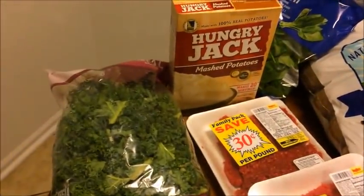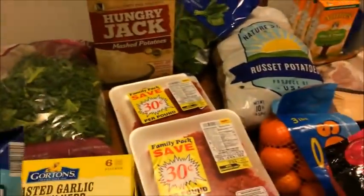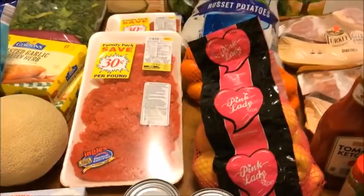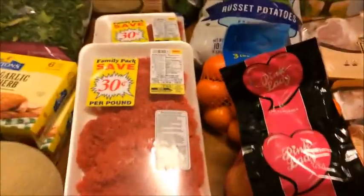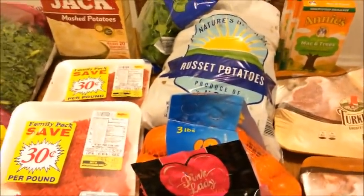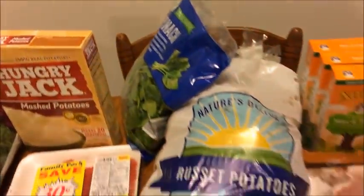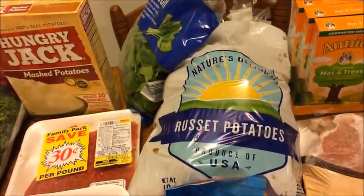Now the rest was all Aldi. We didn't need to buy very much because we were using a lot of the things we had from last week on the menu plan, so I thought this was a good week to stock up on some basics. I got spinach — the spinach was $1.49. I went ahead and picked up a 10-pound bag of russet potatoes — that was $3.49.